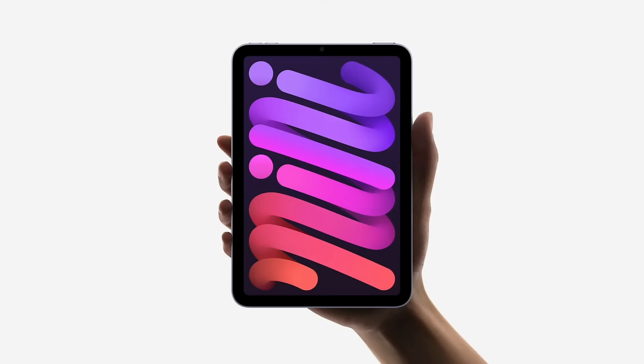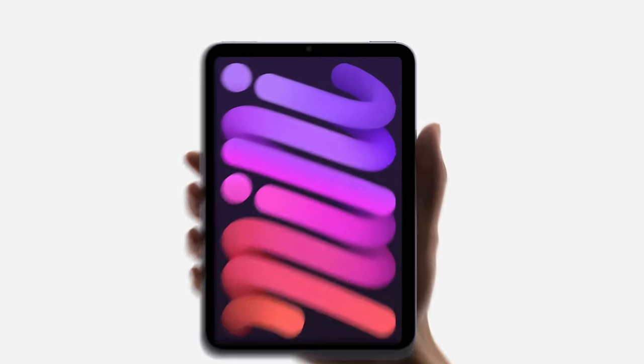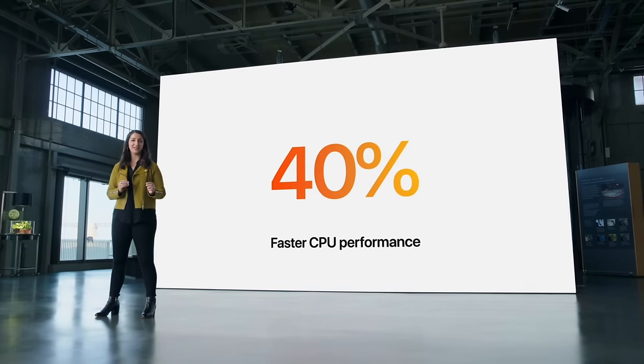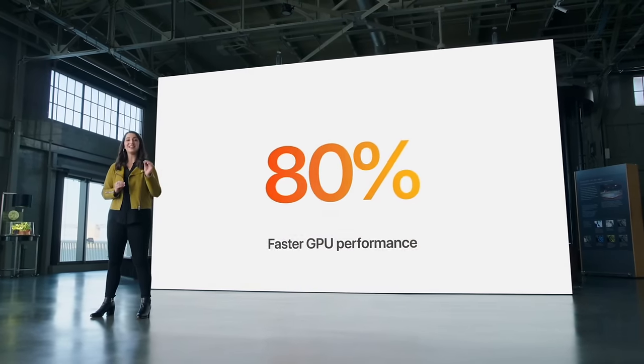Getting into major change number two, we have the chip, which is going to be a huge deal because the current mini 6 comes with the A15 chip from the iPhone 13 in 2021, and it's pretty clear that it's getting outdated when you look at the performance scores.